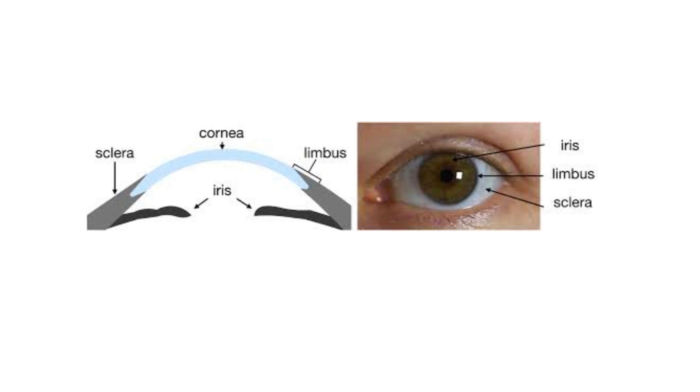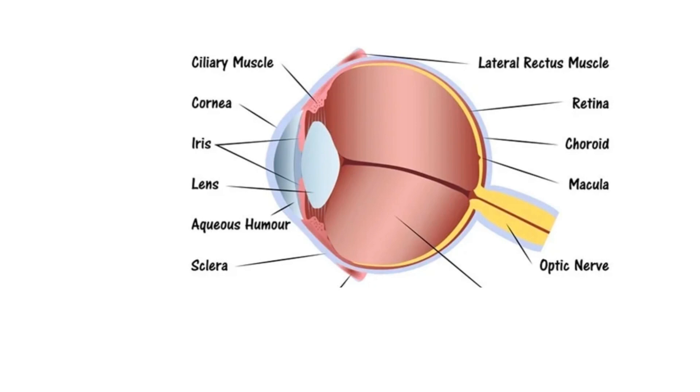Then we have the iris, the colored segment of the eye, which controls the amount of light that enters. And the pupil, the round structure in the middle of the iris, changes in size to allow different amounts of light into the eye. The optic nerve is found at the back of each eye, connecting the eye to the brain. Its primary function is to carry visual input to the brain, including brightness perception, color perception, and contrast.